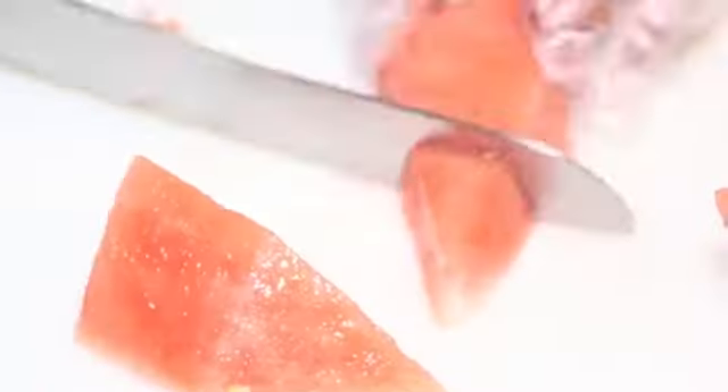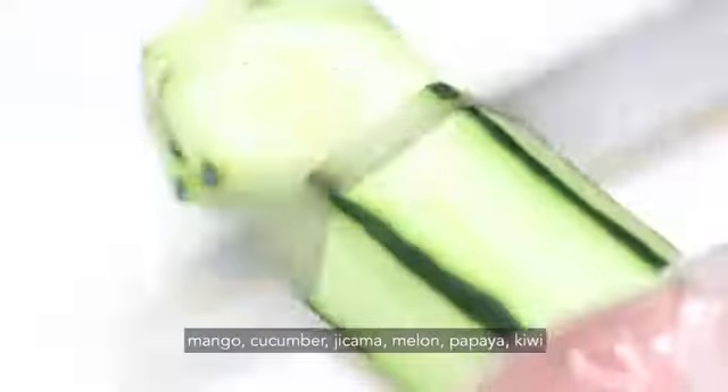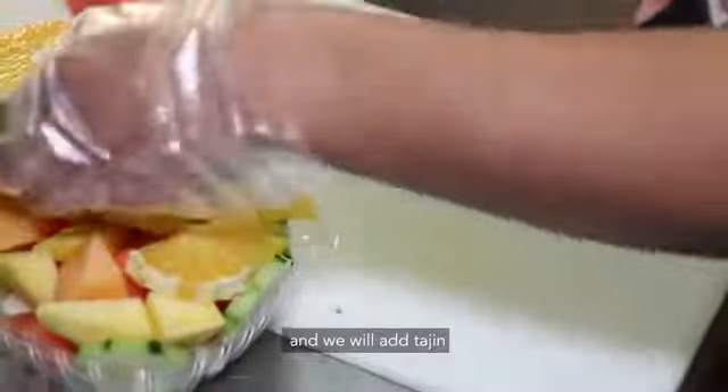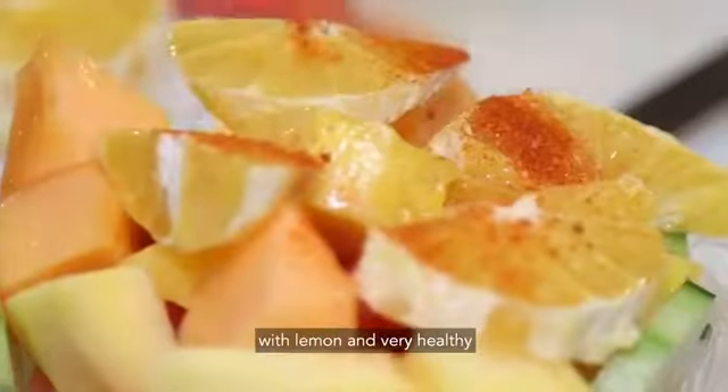We have a recipe that a lot of people like, which is called fresh fruit. The fresh fruit has mango, pepino, jicama, melon, papaya, kiwi, and everything that comes with it. We also add tajin and lemon, which we like, and if not, we also add it to the side. It is something healthy.